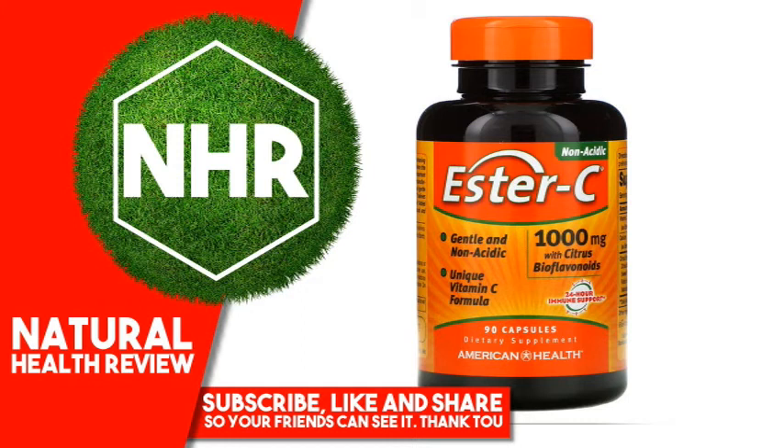Other Ingredients: Gelatin, Vegetable Magnesium Stearate. No gluten, no yeast, no wheat, no milk or milk derivatives, no lactose, no soy, no egg, no grapefruit, no sugar, no preservatives, no artificial color, no artificial flavor, no sodium.